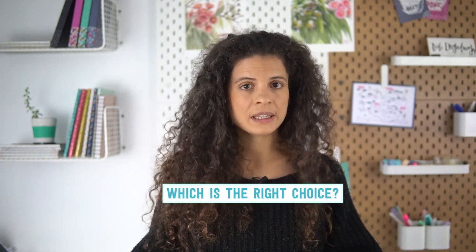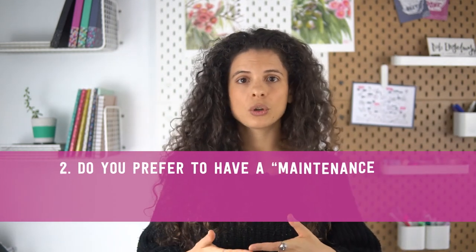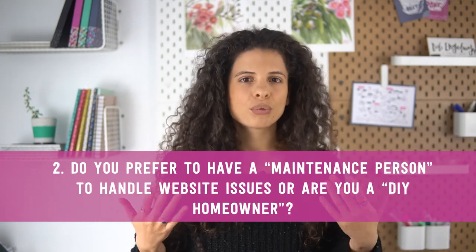Deciding on hosted versus self-hosted is a big decision, so here are some questions to ask yourself. First: how much flexibility do you want in the design, features, and customization of your website? Self-hosted websites like WordPress with WooCommerce give you 100% freedom, but platforms like Shopify these days have more features than you'd probably ever need, so that is a pretty even field. Next: do you prefer to have someone handle website issues, or are you more of a DIY person? If you don't feel comfortable performing site maintenance, then a hosted website may be a better option.